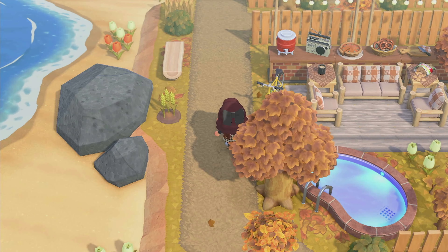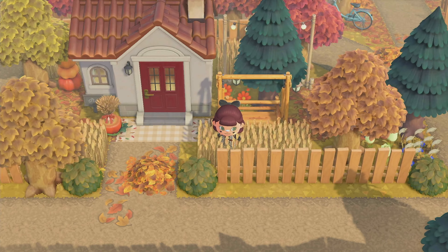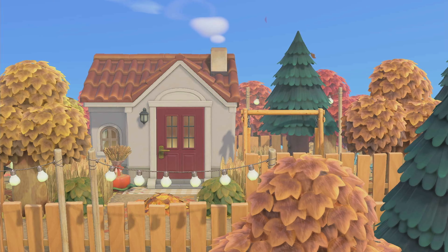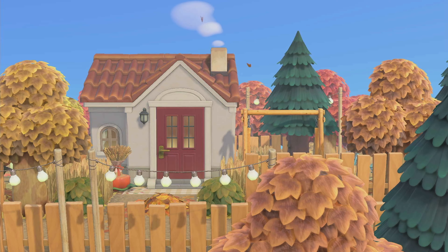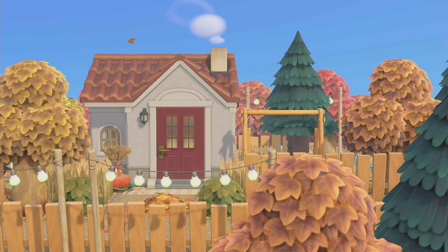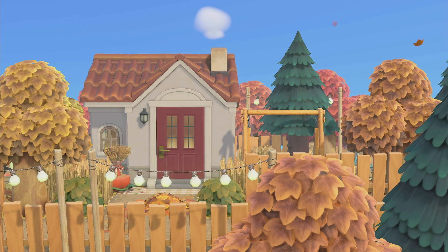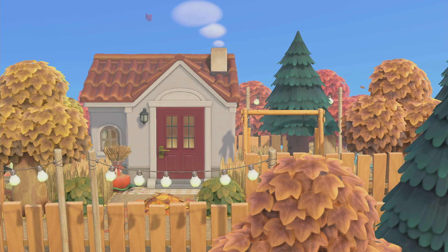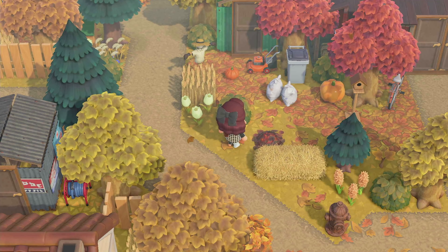If we continue along the pathway, we come across another house. This feels so cozy — I feel like I'm watching a fall Hallmark movie. Like this is beautiful, I wish I lived in this area. The different colors of the trees — the layering is everything. And that circles us back around, and I missed this campfire before. I love that detail. I love all the sheds that she has.